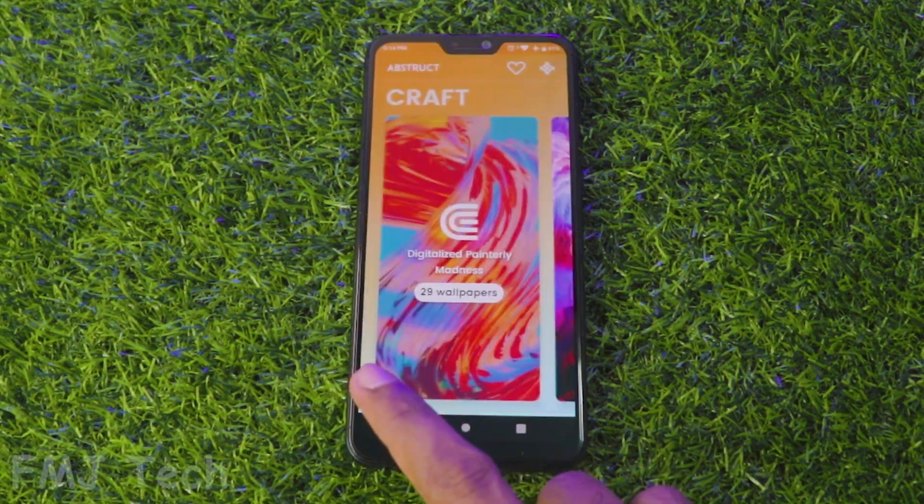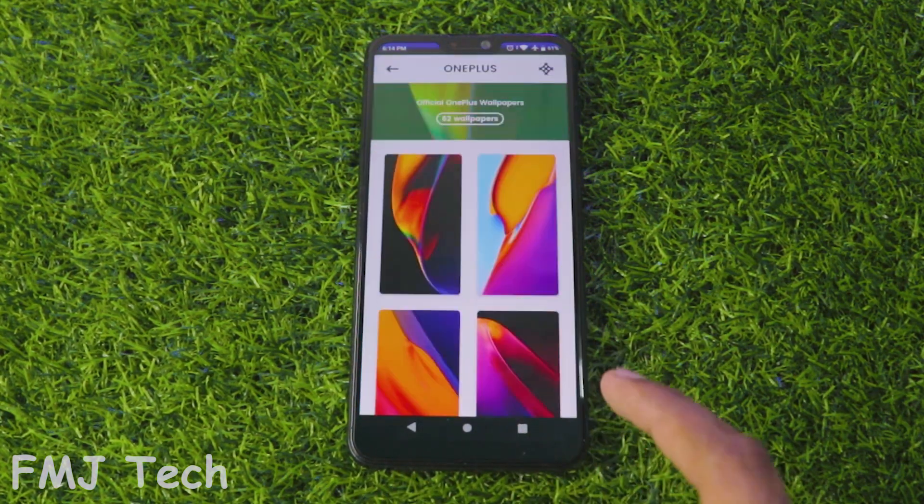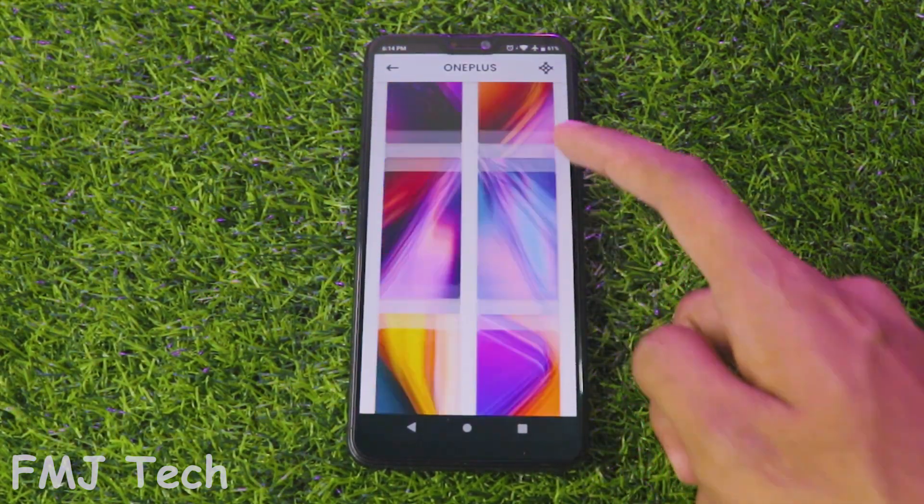Abstract is a wallpaper app made by the same artist that created the default OnePlus home screens, so everything has that same level of polish. All the wallpapers are in 4K resolution.